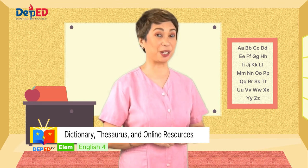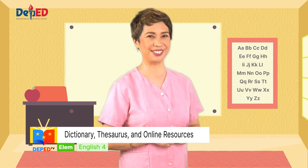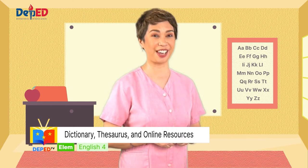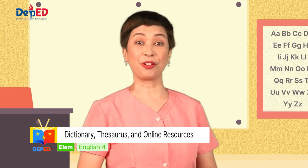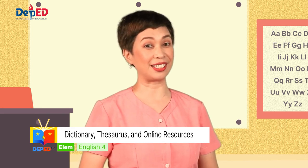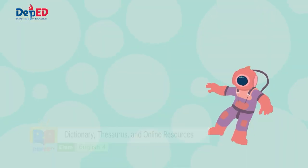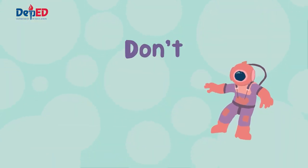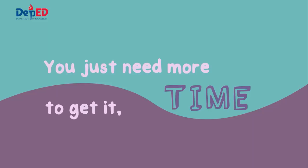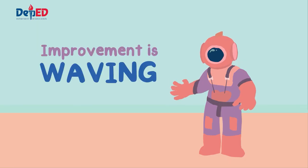How was it, kids? Did you get a perfect score? If you got a score of four to five, bravo! You really are learning well. But if you got a score of three and below, don't worry, because you just need more time to study the lesson again. I trust you, you can do it! Don't you worry, because you can do it! You just need more time to get it! Improvement is waving at hand!